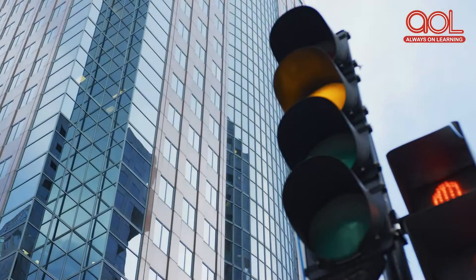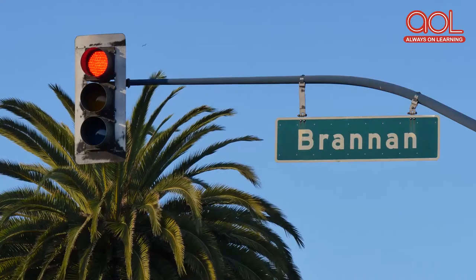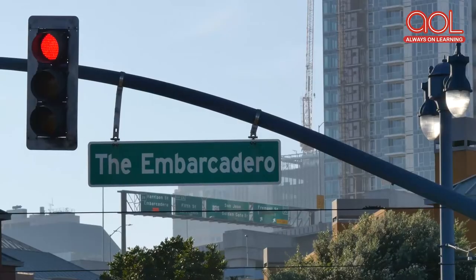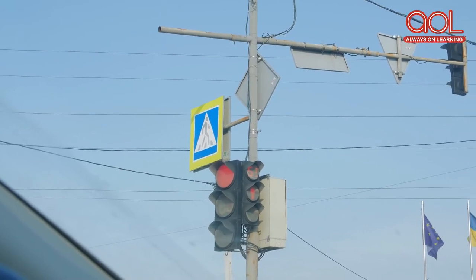Traffic signals and street signs are ways to control the flow of traffic on the roads. Let's take a look at some of the important traffic signs and symbols. There are three traffic signals that you can see on every crossing.